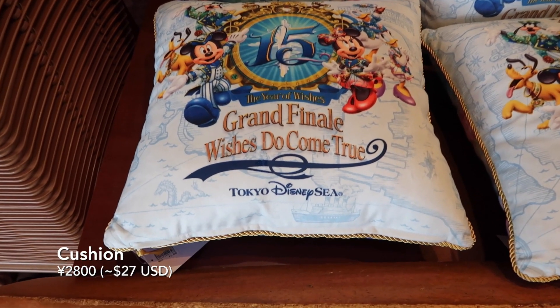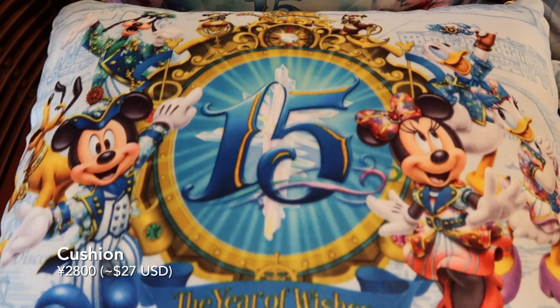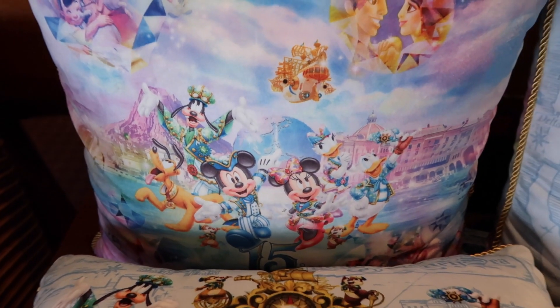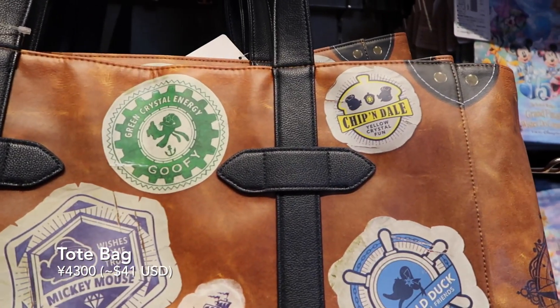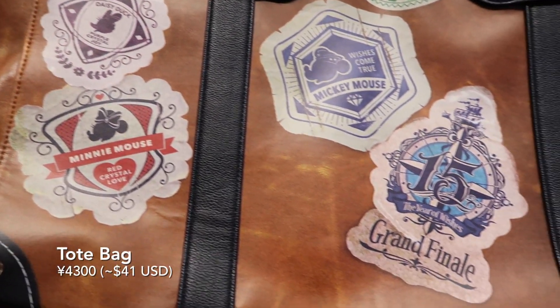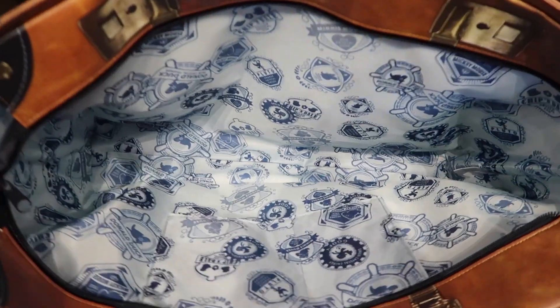We have this beautiful cushion. It has all the characters on it, it's really soft too, and it has a design on the front and the back. And over here we have this beautiful tote bag that has all these stickers with all the different characters on them and the grand finale logo as well. On the inside you've got this really nice pattern with all the stickers. You've got the zipper here and it's supposed to look like a suitcase.